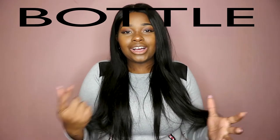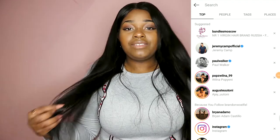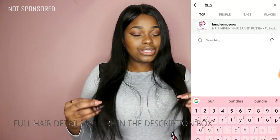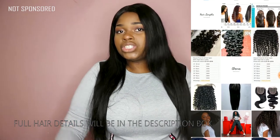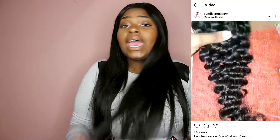Anyway, back to the video! Today we are going to be testing the bottle and hair dryer curling method. I haven't tried it, so we're going to be testing it together. This lovely hair is from Bundles Moscow on Instagram — she's amazing. This is 22 inch and this is a 16 inch closure. I really like the hair; it's soft, it does not tangle. It's probably a bit frizzy but it does not tangle, which I love.